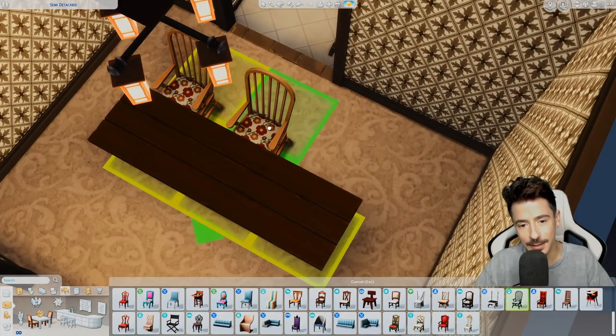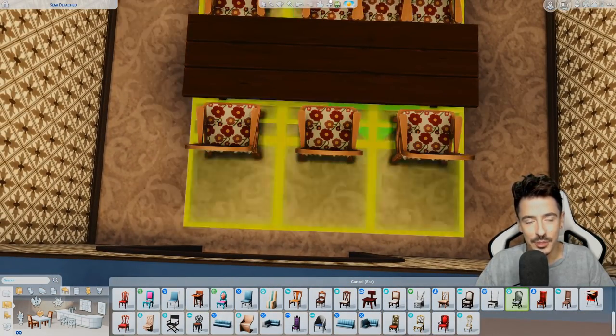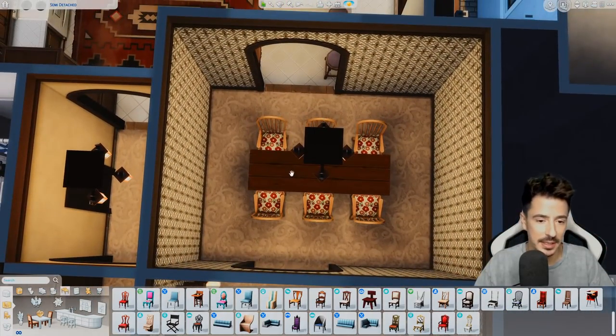I like these poppies — or whatever flower they're meant to be. And we'll do some china cabinets in here. I can see Barb loving a china cabinet.